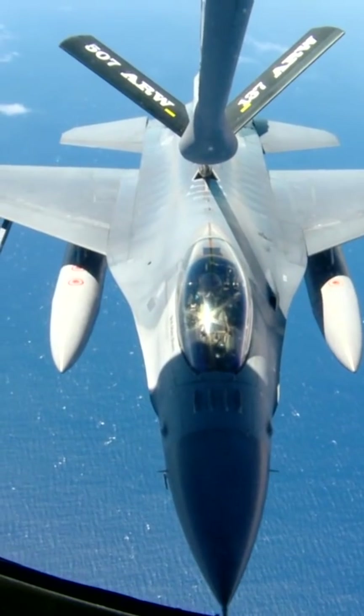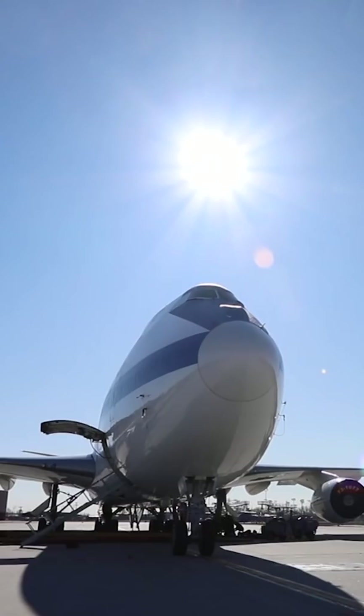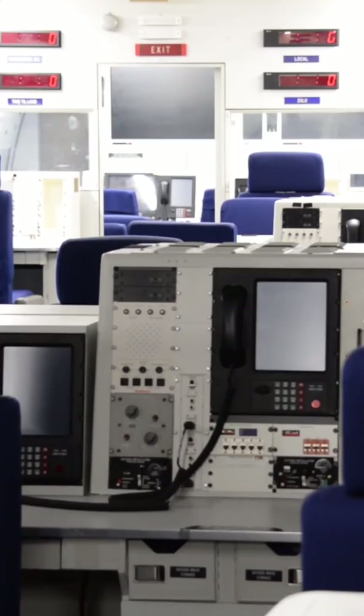This is a KC-135 tanker refueling a fighter jet, but it takes two of those tankers to fully fuel this next aircraft, and it's not what you think. This is a Boeing E-4B Advanced Airborne Command Post, also known as the Doomsday Plane.